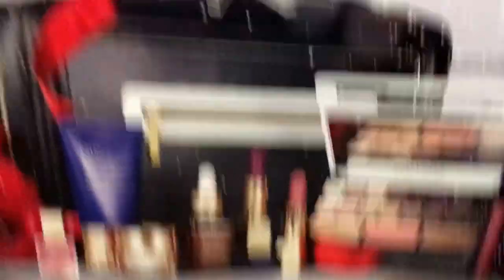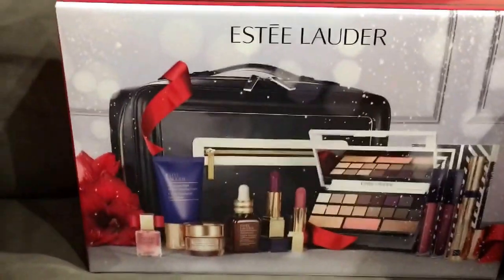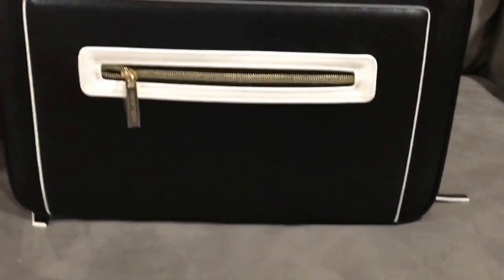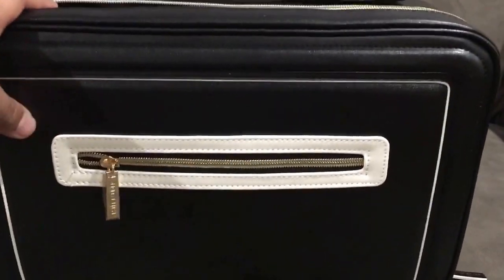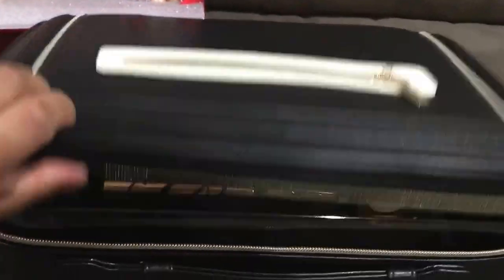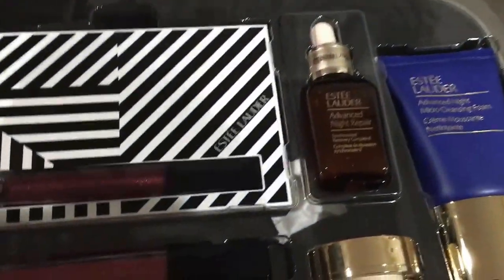So let me open that for you. Once you take it out from the box, it comes with the bag — it's a cosmetic bag. It's really cute. And of course Kendall Jenner, since she is the face of Estee Lauder.